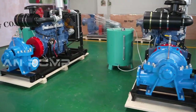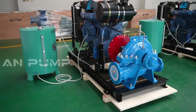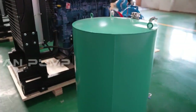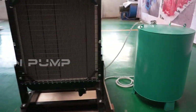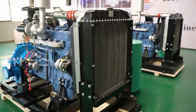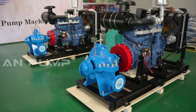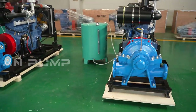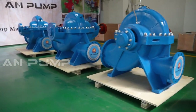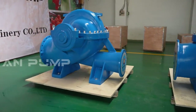Whether you're managing a municipal water system or tending to your backyard garden, understanding the nuances of pumps can make all the difference in efficiency, cost savings, and overall peace of mind. The world of pumps is constantly evolving — new technologies, materials, and applications are emerging all the time. Stay curious, keep learning, and the more you know about pumps, the better equipped you'll be to keep those fluids flowing smoothly.